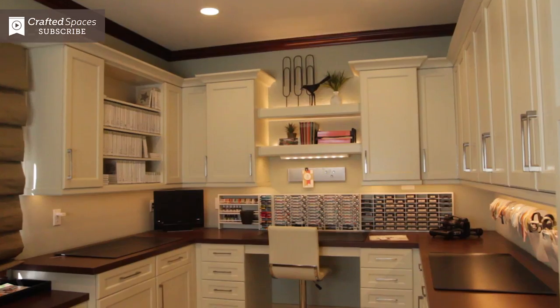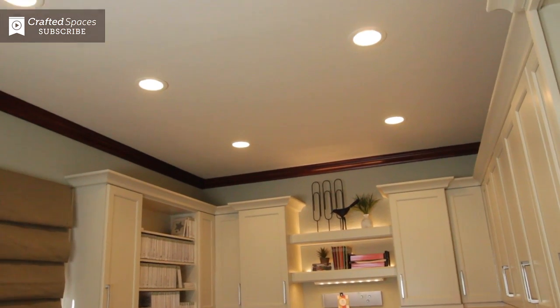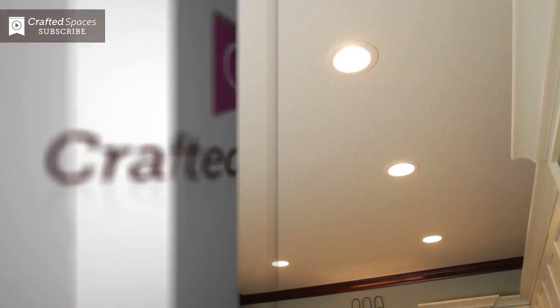On to general lighting. You have to have enough light to do your project successfully, to see, and to make it comfortable. Can lighting on your ceiling is really good. General lighting lights up the room and makes it feel comfortable, but usually is not enough light to work by — that's where task lighting comes in.